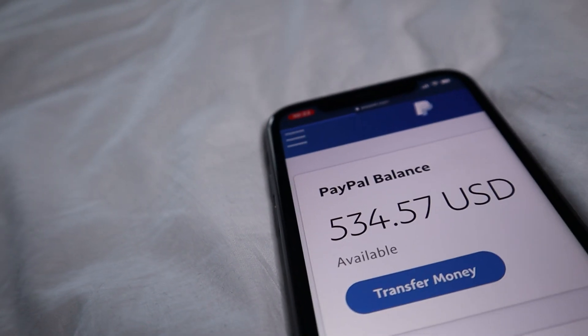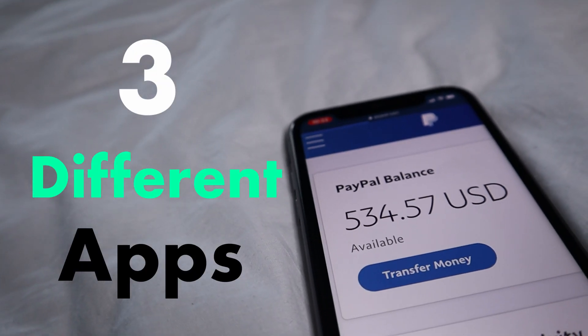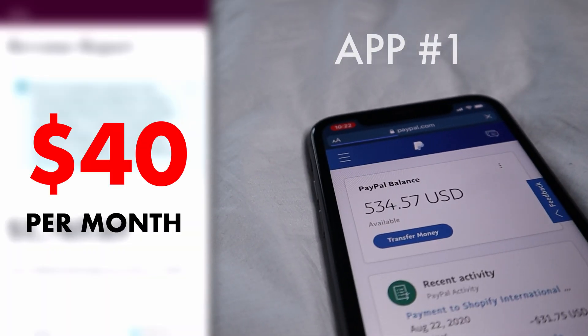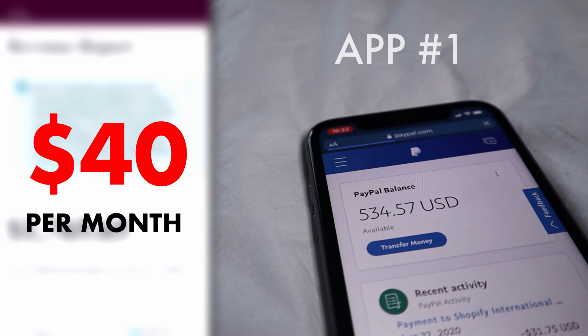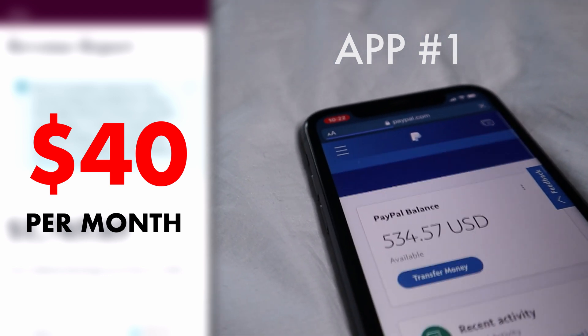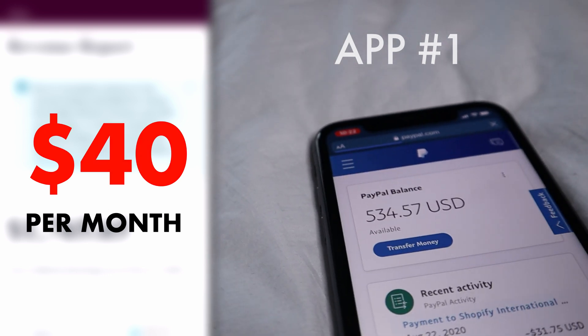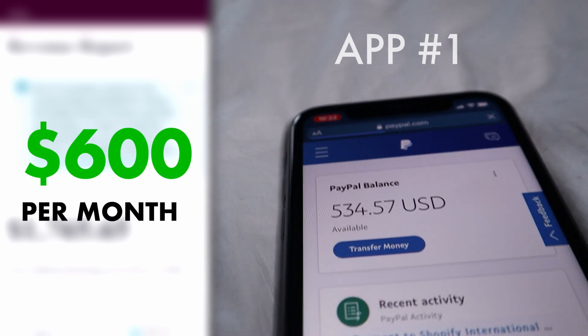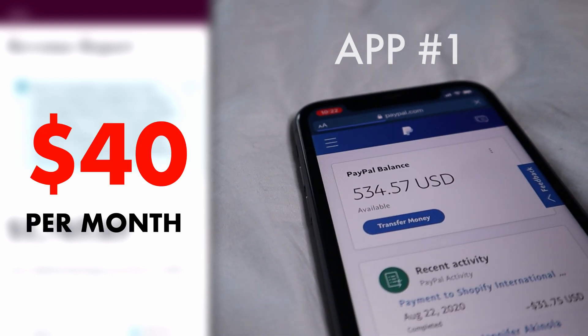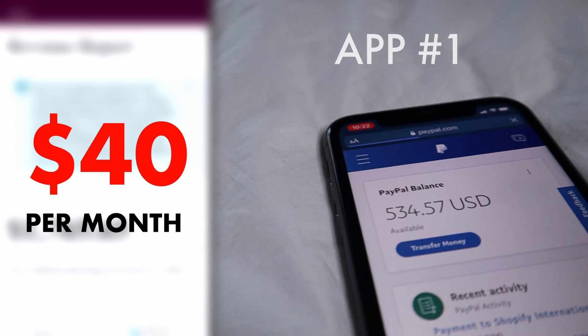To earn this much I actually use three different apps. The first app pays me roughly $40 at the end of the month — it's really not a lot of money, and it used to pay me a lot more before, but things happened and the momentum kind of died down. At first I was making about $600 a month with this app alone, but over time it slowed down and now I only make about $40 at the end of the month.